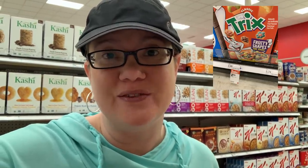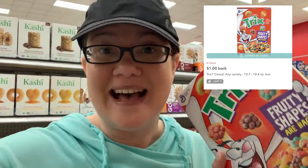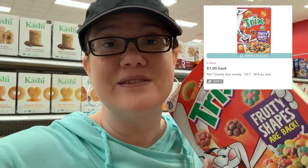Great deal on Trix cereal — the 10.7-ounce boxes are on sale for $2.50. Grab two. In the 3/3 SmartSource we have a $1 off two coupon; use that and you'll pay $4 for two. Then take your receipt and submit to Ibotta — they have $1 cashback on each box, dropping it to $2 for both boxes, or just $1 per box.